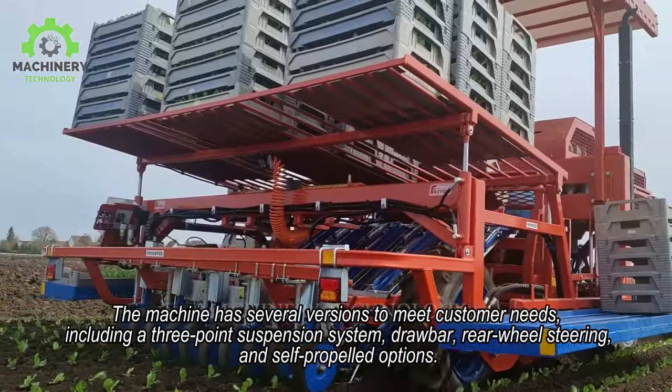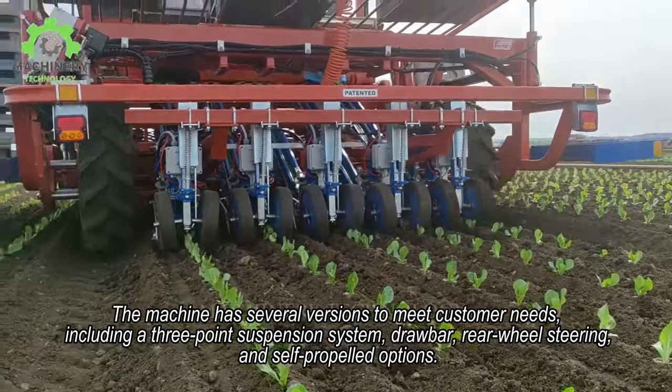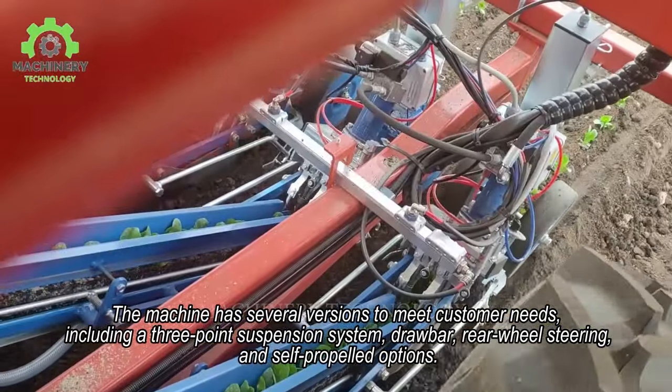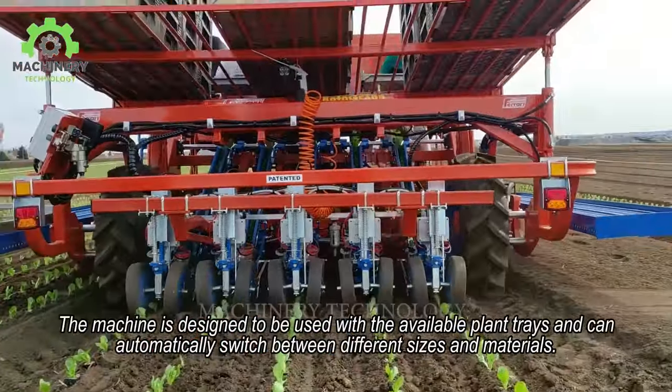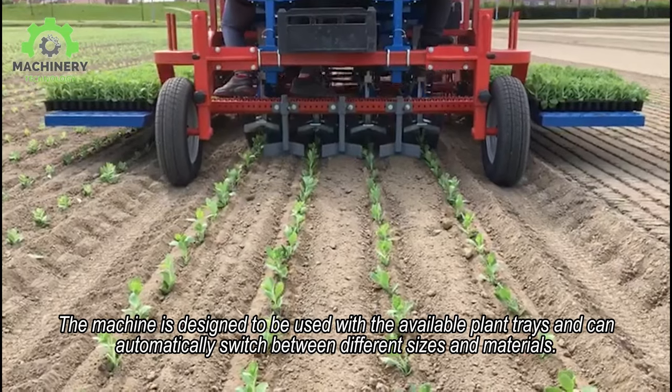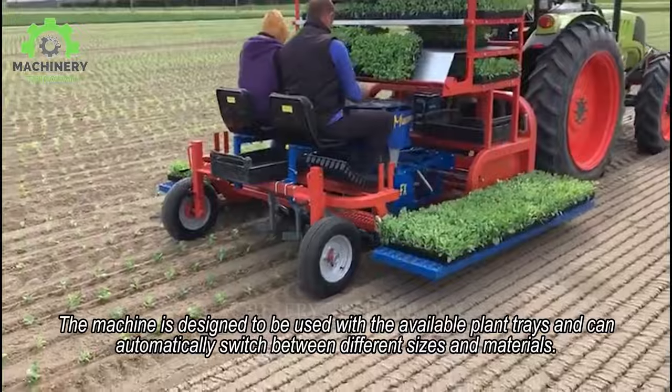The machine has several versions to meet customer needs, including a three-point suspension system, drawbar, rear-wheel steering, and self-propelled options. The machine is designed to be used with available plant trays and can automatically switch between different sizes and materials.